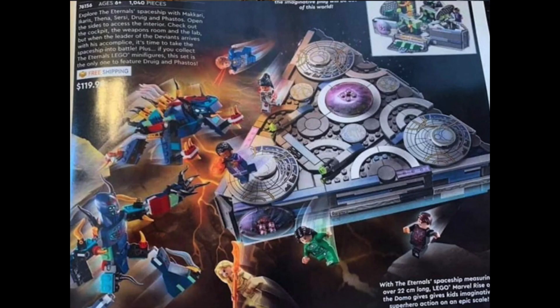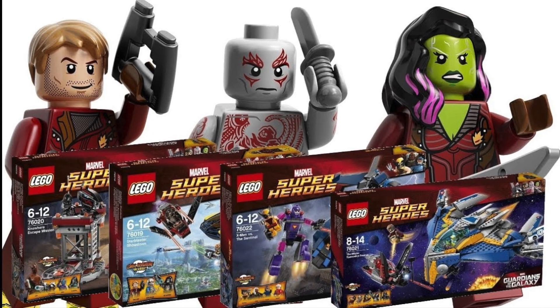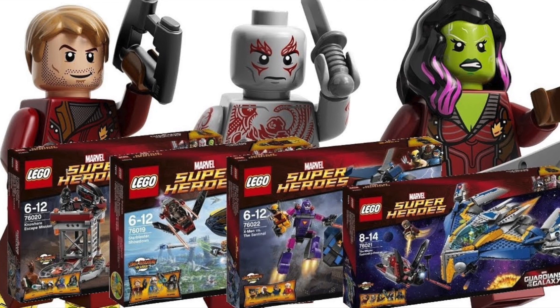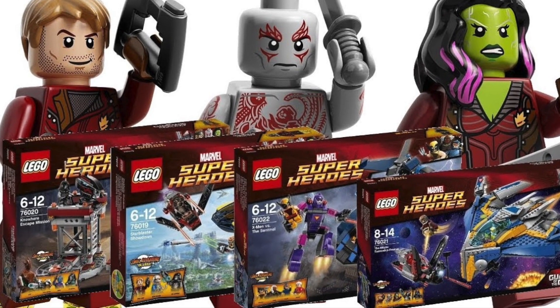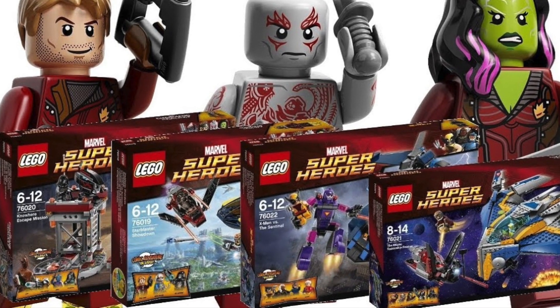Now, these really do look cool, but I'm going to be completely honest with you, I have no idea the context for any of these. Reminds me a lot of Guardians of the Galaxy back in 2014, where the sets obviously looked really cool, but we really didn't know much about the characters or the settings. So everything in this video is going to be very loose speculation, but let's take a look at the sets themselves.